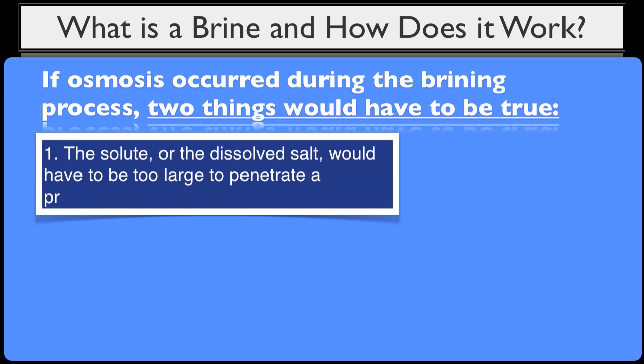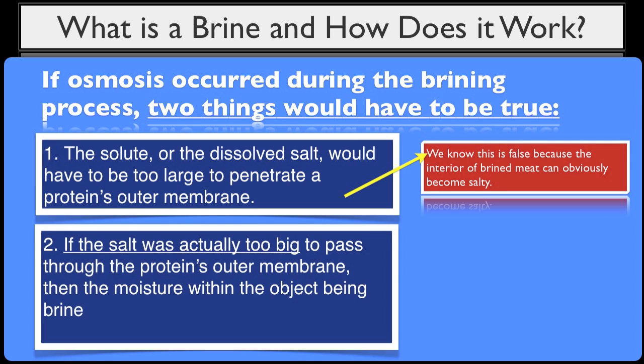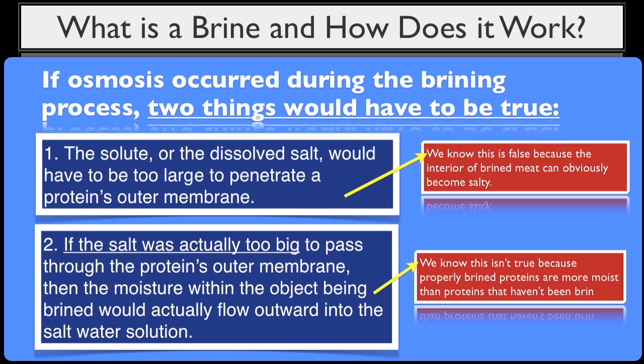If osmosis occurred during the brining process, two things would have to be true. Number one, the solute — the dissolved salt — would have to be too large to penetrate a protein's outer membrane. We know this is false because the interior of brined meat can obviously become salty. Number two, if the salt were actually too big to pass through the protein's outer membrane, then the moisture within the object being brined would actually flow outward into the solution, since in osmosis water flows through a semi-permeable membrane from an area of higher concentration to an area of lower concentration — and the membrane's opening must be too small to allow the solute through, which is not the case. Since we know through basic observation that both water and salt will enter into a protein during the brining process, we can conclude that brining works through diffusion, not osmosis.